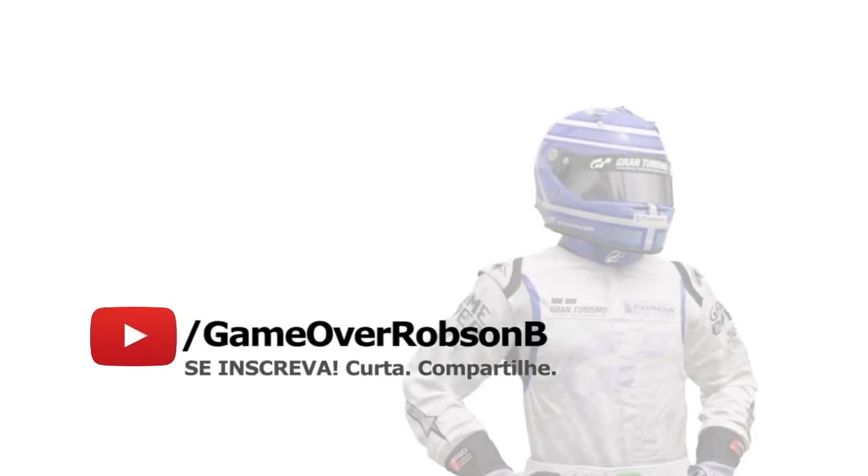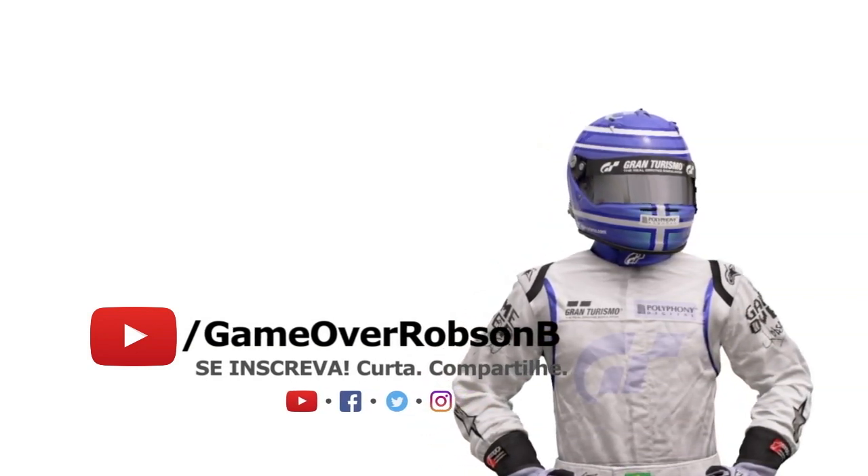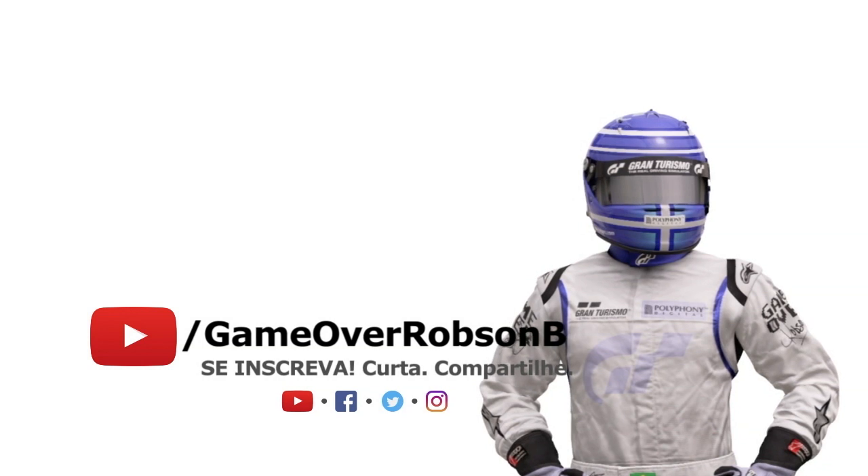E o próximo carro é uma máquina que, caramba, já teve outros dessa mesma espécie, por assim dizer, na tabela. Mas esse aqui, meu amigo, é um Nismo.